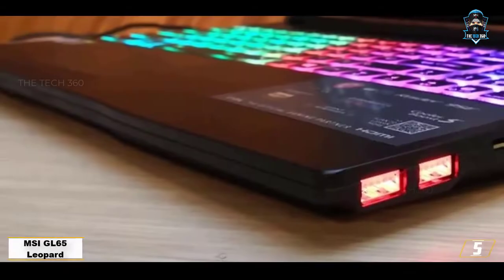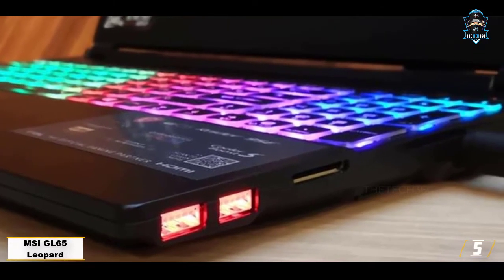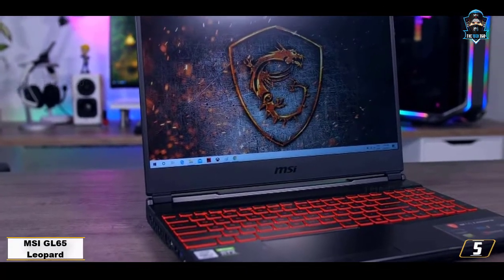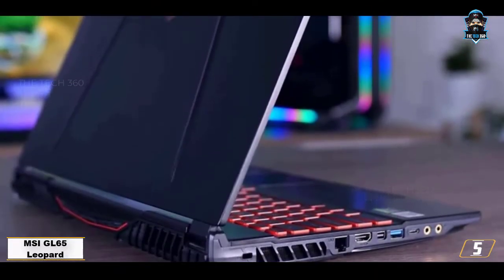Number 5: MSI GL65 Leopard. The MSI GL65 Leopard is one of the more dependable notebooks that you can get your hands on for running the Kali Linux OS. The best thing about owning this device is that you can wipe the existing OS clean and use the Kali Linux OS as a single boot entity.